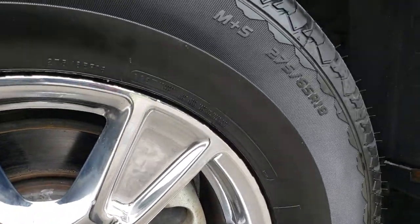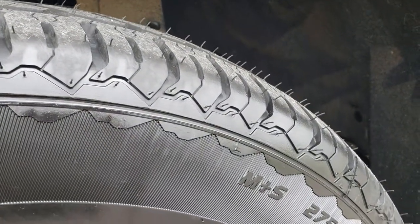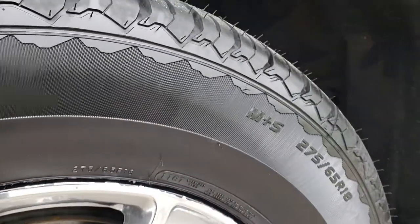Factory polished aluminum rims, they are 18 inch. Mastercraft Corsair 275-65R18 tires, and these are brand new tires — we put these on during our safety inspection.